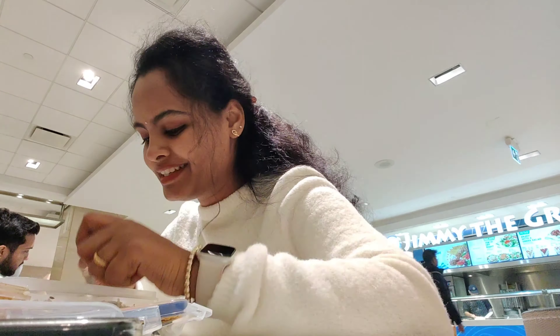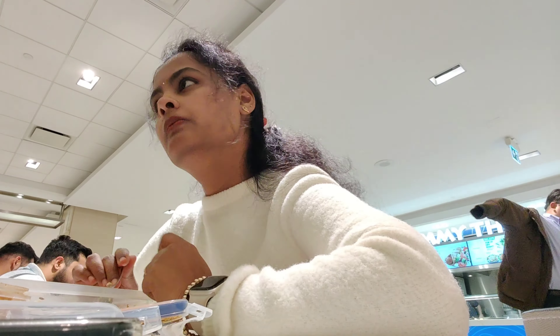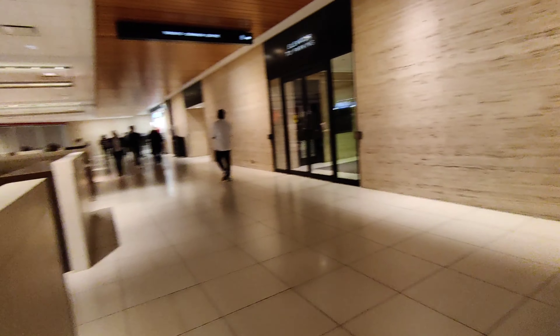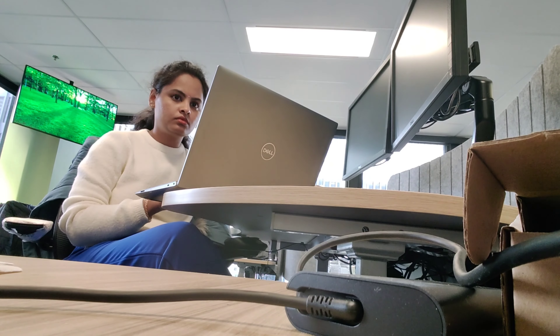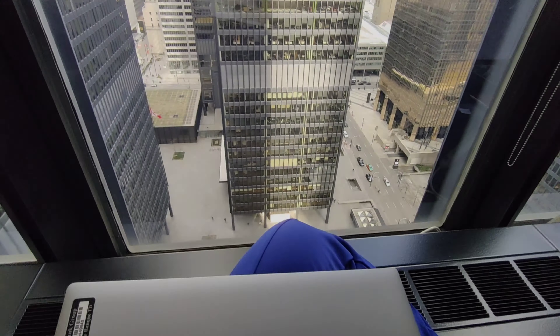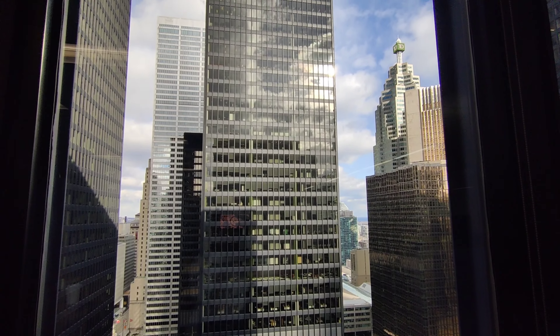We explored and found this spot with a huge downtown view. If you look at the buildings, you can see the TD building, RBC - Royal Bank of Canada, CIBC, Scotiabank, BMO, and Bank of America.